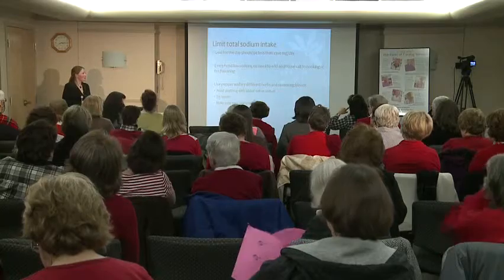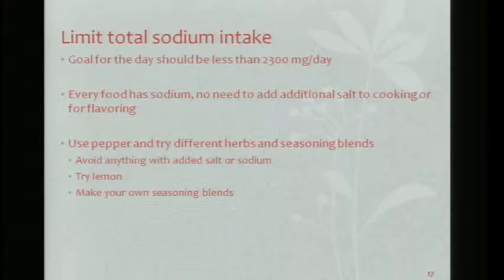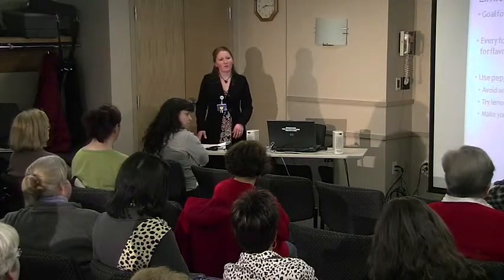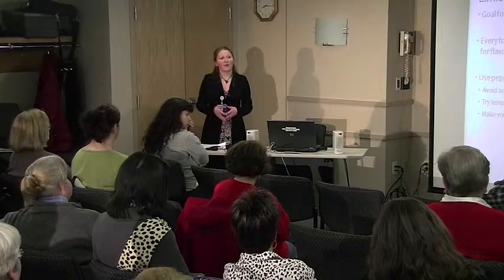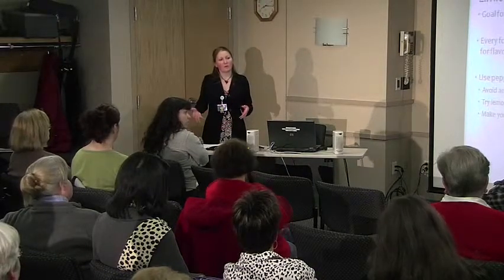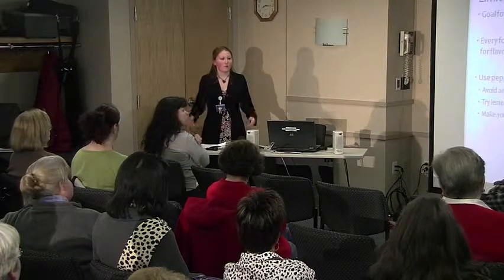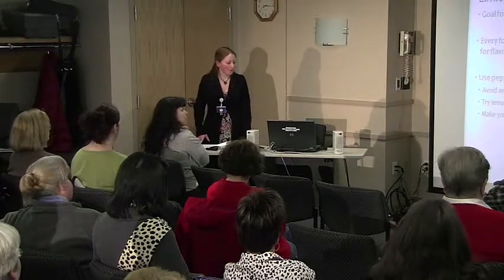Avoid anything with added salt or sodium. Is there any difference between regular salt and sea salt? It's all sodium. They want to sell their product, so if they say 'lower sodium sea salt,' it's still sodium. You really want to try to avoid using it.